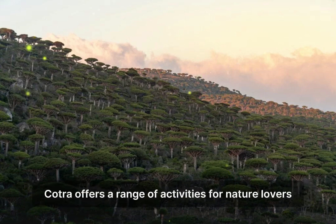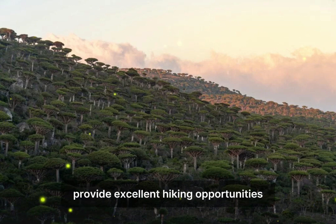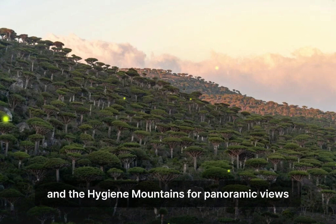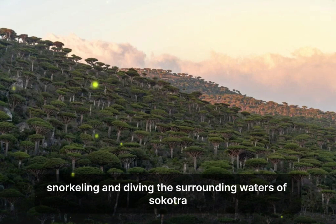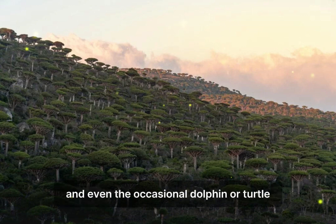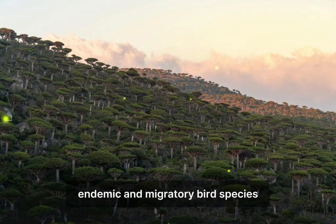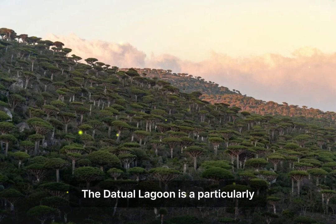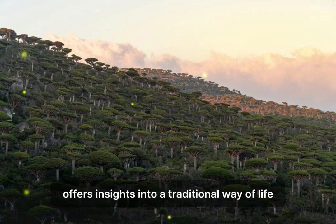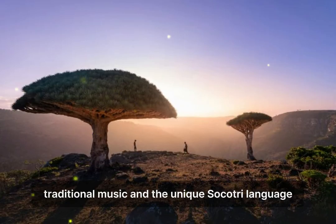Socotra offers a range of activities for nature lovers and adventure seekers. Hiking and trekking across the island's rugged terrain provide excellent opportunities, with popular trails including hikes to the Dixam Plateau to see the Dragon's Blood Trees and the Hajhir Mountains for panoramic views. The surrounding waters are teeming with marine life, and snorkeling and diving excursions reveal colorful coral reefs, vibrant fish species, and even dolphins or turtles. The Ditwah Lagoon is a particularly good spot for bird watching. Interacting with the local Socotri people offers insights into a traditional way of life, including local crafts, traditional music, and the unique Socotri language.